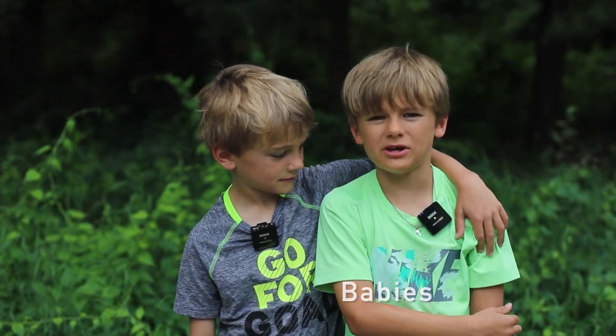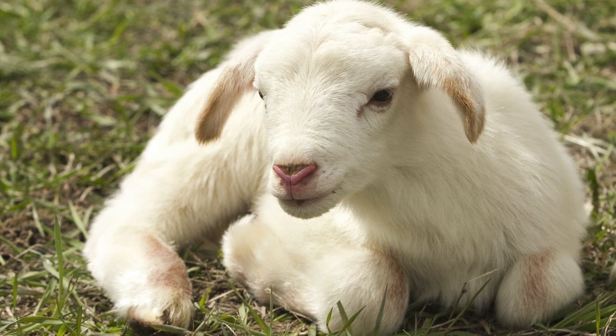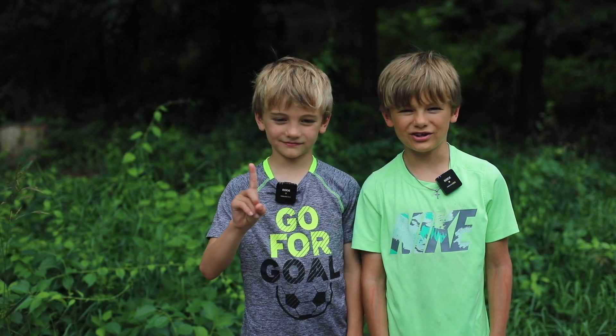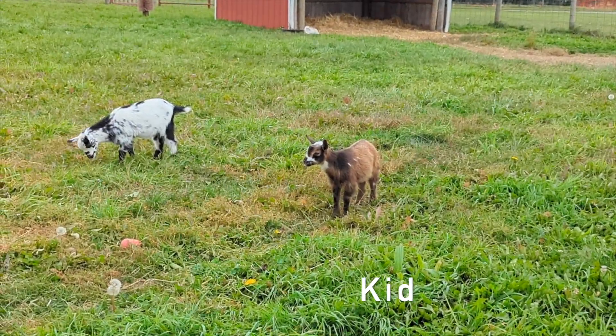Let's talk babies. They're both super, super cute, but they're called something different. A baby sheep is called a lamb, and a baby goat is called a kid — even when it's a baby.